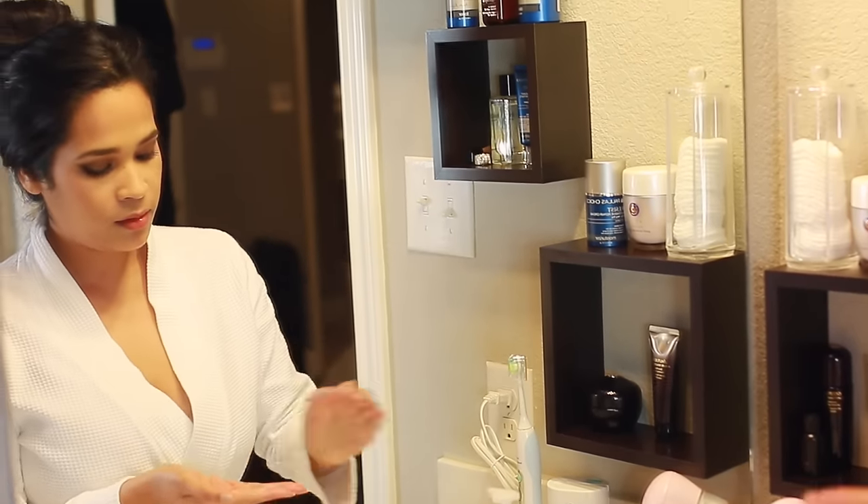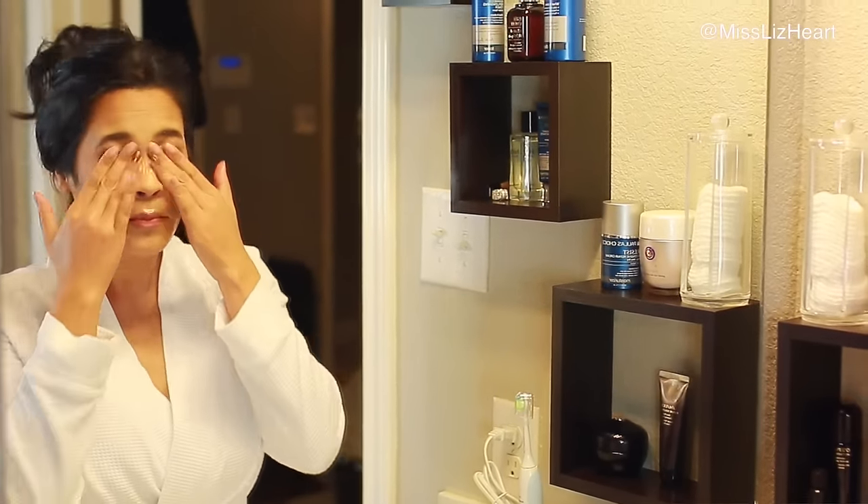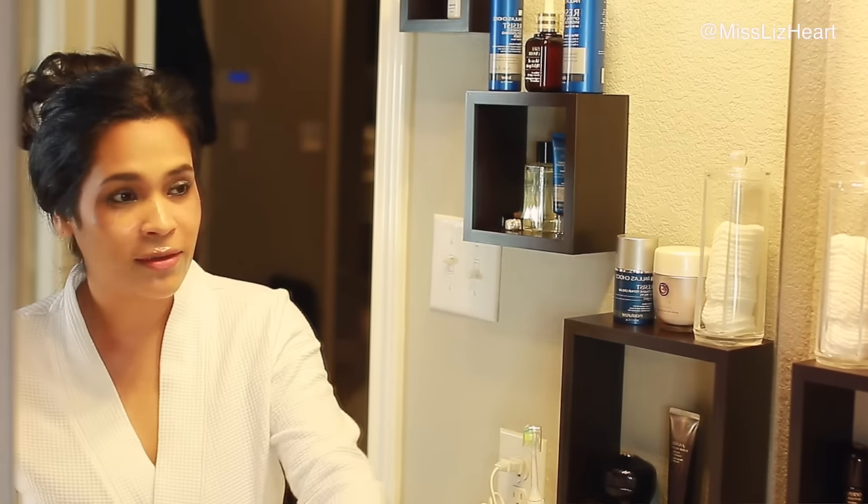I always start off by removing all of my makeup. I don't care what time it is — if it's three in the morning I will still get up and take my makeup off, because you don't want clogged pores. When I wear makeup for a really long time my skin gets really dehydrated. I either use an oil-based makeup remover or makeup removing wipes. If I'm wearing minimal or no makeup I can skip that part.